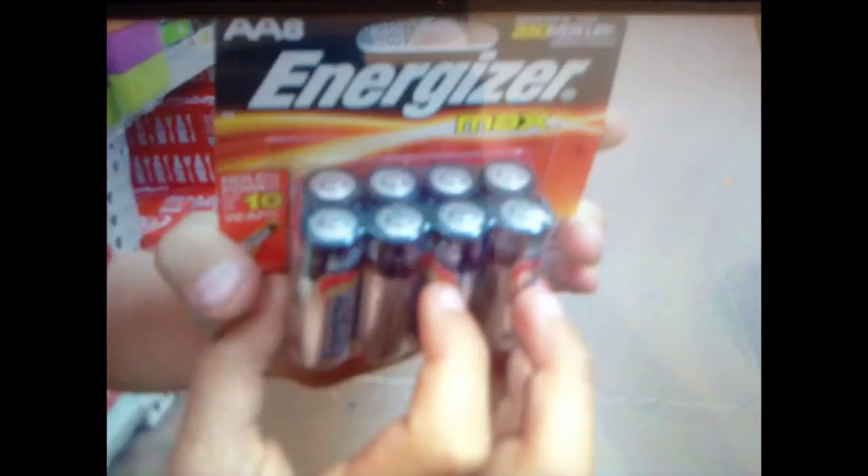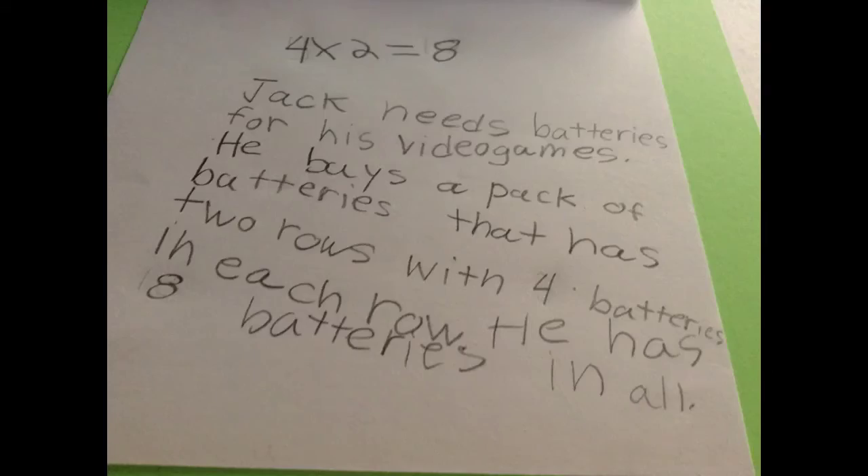Batteries. I saw the batteries at Walmart. There were two rows of four batteries in each row. There were eight batteries in the array. Four times two equals eight.